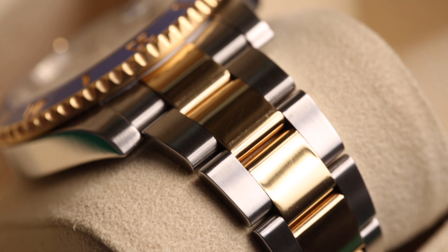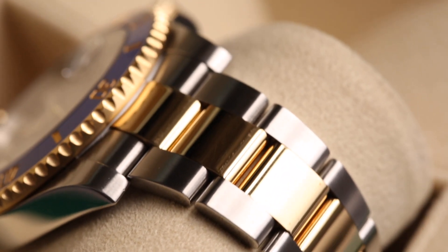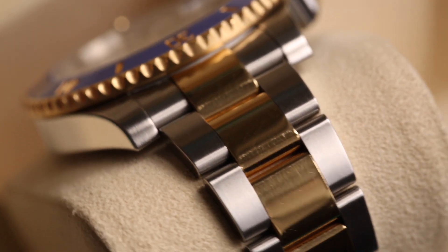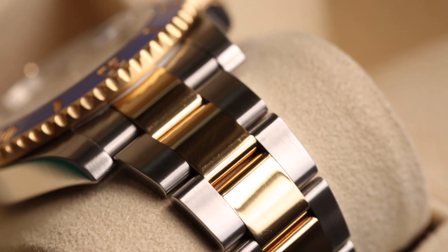Moving on to the bracelet, we have the standard Oyster bracelet from Rolex — very iconic and very comfortable. This specific variation features polished 18-karat yellow gold center links with brushed 904 steel outer links.